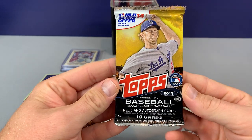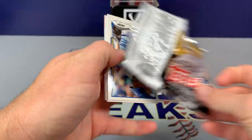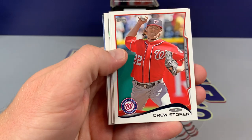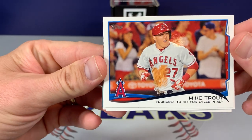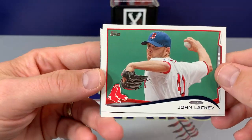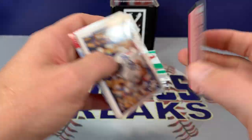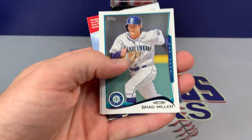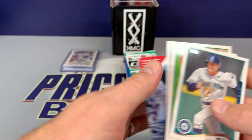First up, 2014 Series 2 Topps. Let's see what we can get out of here. We have Luke Hochaber, Drew Storen, John Jay — that's a nice Mike Trout card, youngest to hit for the cycle in the AL. John Lackey. We have a mini: Jose Canseco — that's pretty cool. Brian Wilson, Brad Miller, Dan Heron, and Jared Parker.